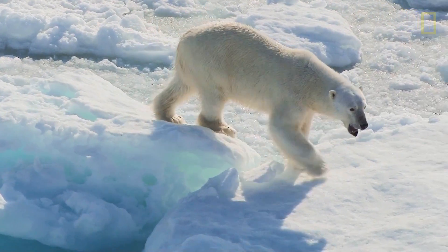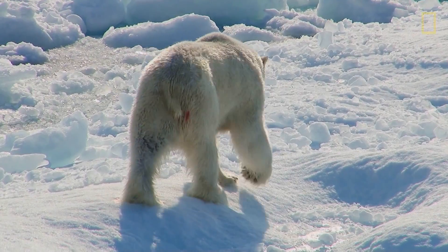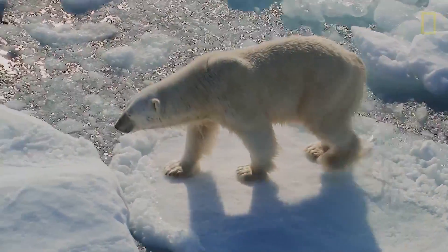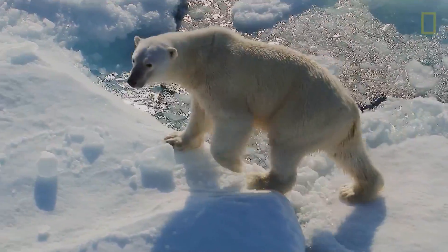Where we find the ice, we find the ice bears. We saw bears because we saw ice. What we find is that the amount of ice is diminishing, leaving less habitat for the bears. If we didn't see ice, we wouldn't see bears.